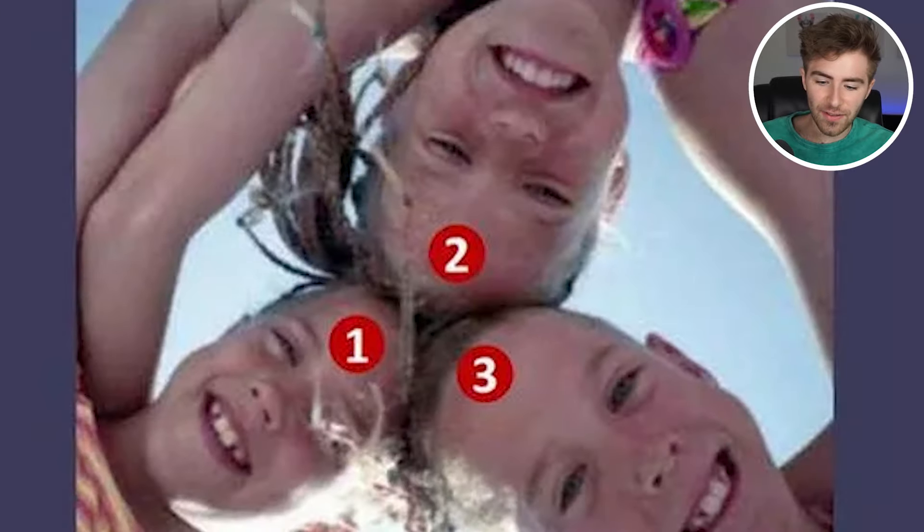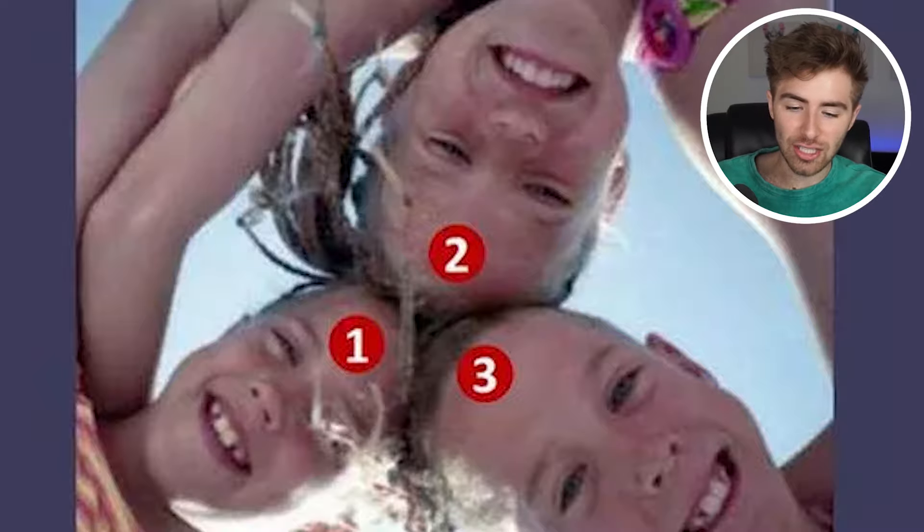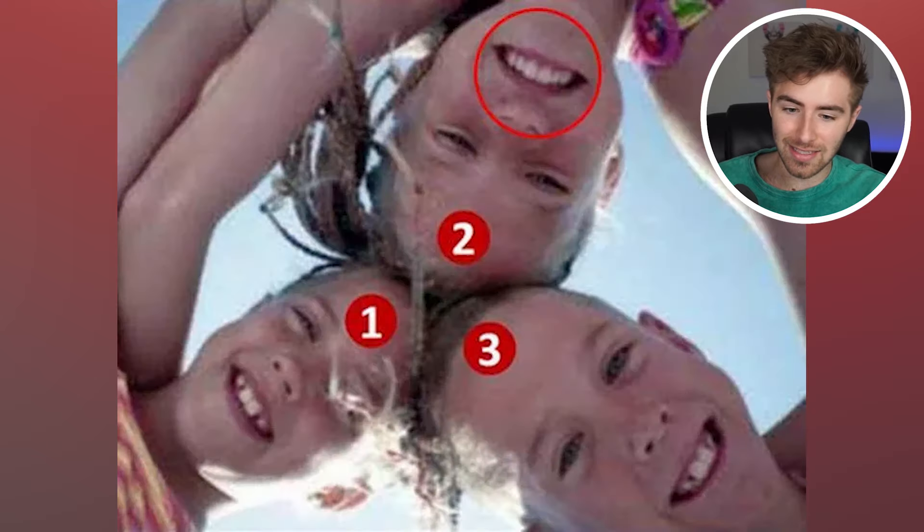Which kid inside this image actually has the crooked smile? Comment down below which kid has the crooked smile. It's actually kid number two — if you look closely, their top teeth are actually their bottom teeth. Were you able to spot that or was it too difficult?